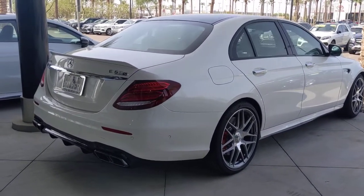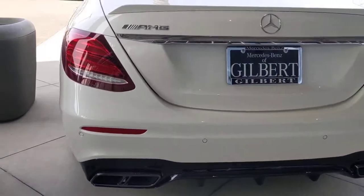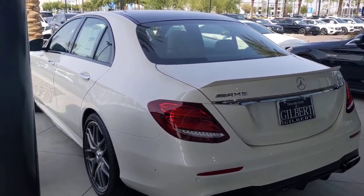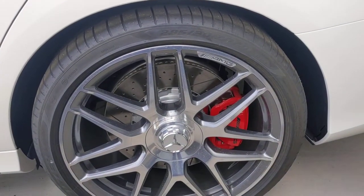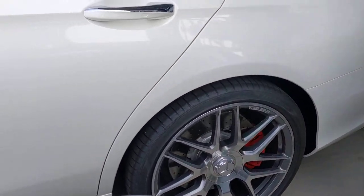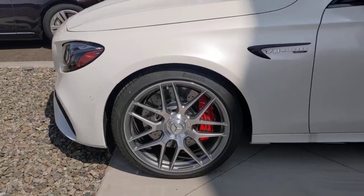Parking sensors on the rear. You've got the black quad tip exhaust, part of the night package. Sitting on 20-inch wheels and tires. That is the center lock center cap there — kind of like what you see on race cars, basically.